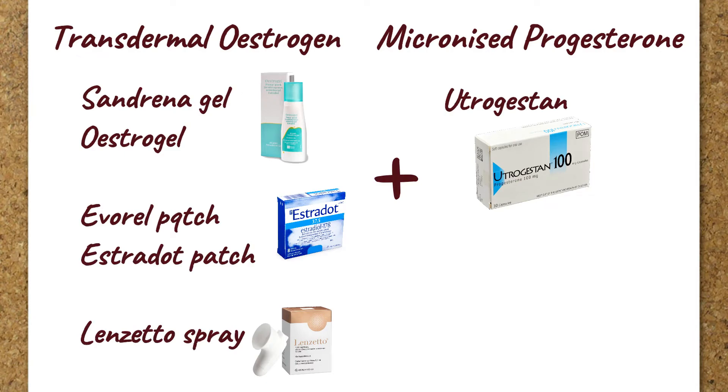Transdermal HRT is the safest option. Here is a list of examples of transdermal estrogen. If it needs to be combined with micronized progesterone, there is currently only one micronized progesterone available on the market, which is called Utrogestan.